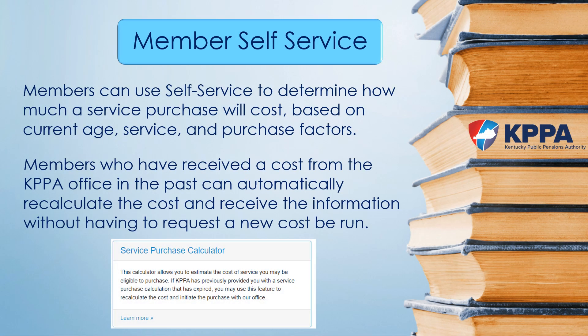The fastest and easiest method of obtaining a cost is via member self-service. If you do not know what the cost to purchase service will be, self-service will give you a cost estimate using real-time information. It may be that once you see the cost, you may not want to pursue it further. If you have received a cost from KPPA in the past and want a recalculated cost, you can initiate the paperwork in MSS and receive it much more quickly. To register for or visit member self-service, go to myretirement.ky.gov.